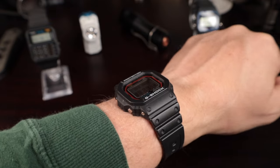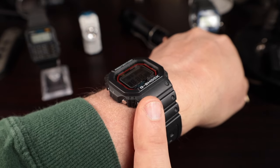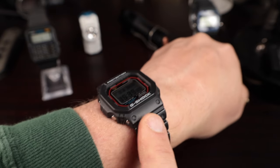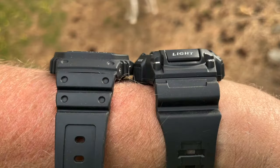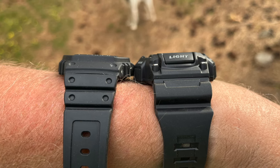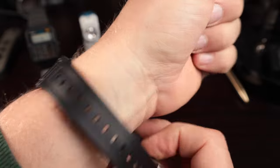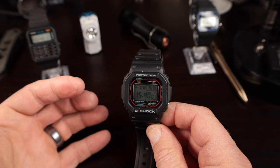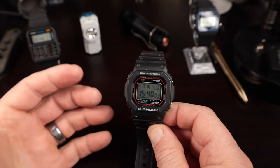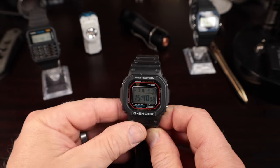One thing I really like about this G-Shock that makes it wearable is its lower profile. This G-Shock and the Casio 2100 both have a lower profile on the wrist — they don't have the tall presence you see on bigger G-Shocks like the Mudman or the Range Master. That lower profile makes it more wearable, especially for people with smaller wrists, and I think really drives a lot of the sales, which are about three million units a year.